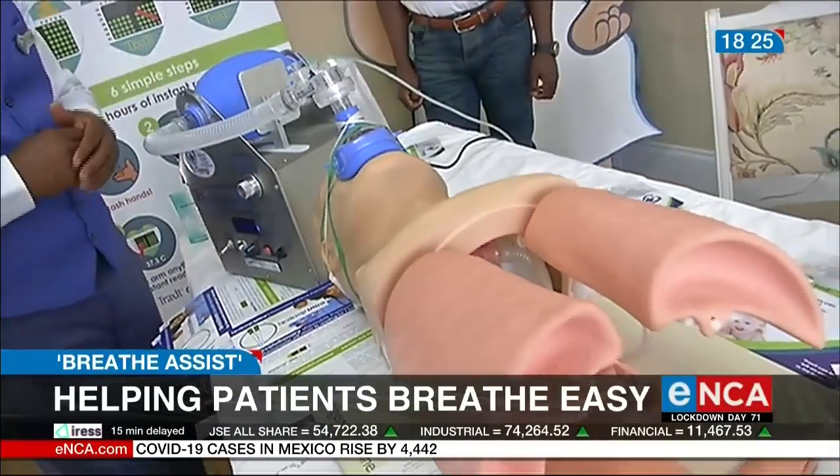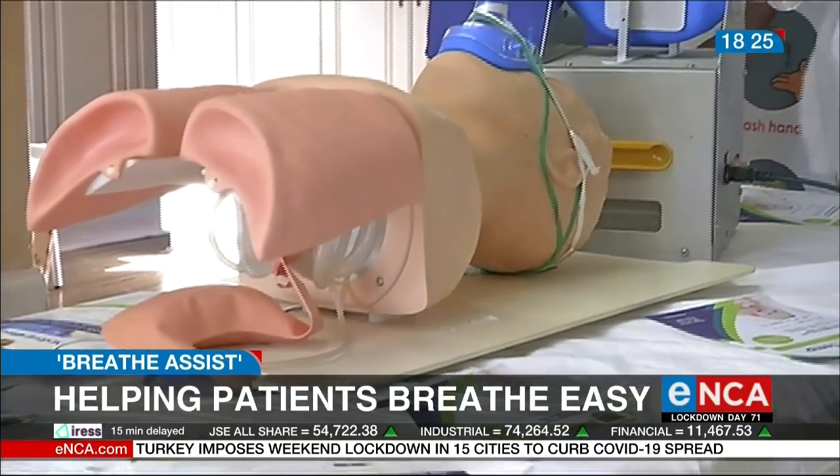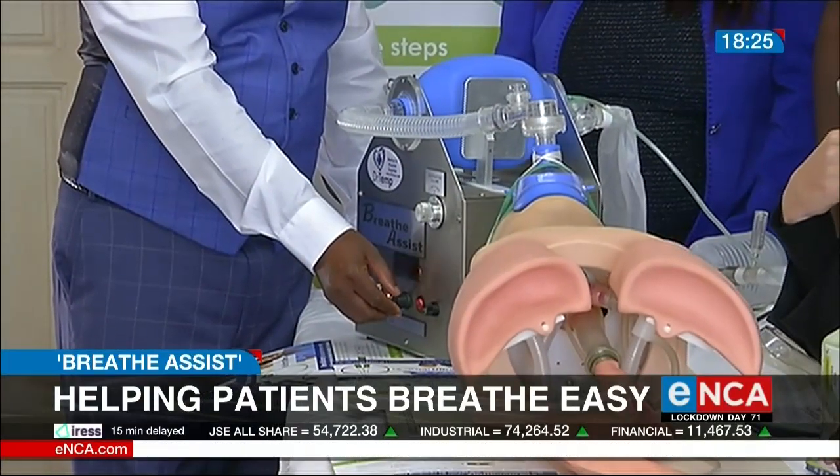The machine can be set to regulate breaths per minute and will monitor chest risers during ventilation. The team is optimistic about the device's future prospects.